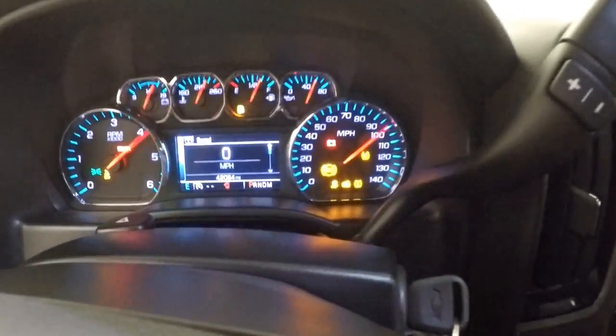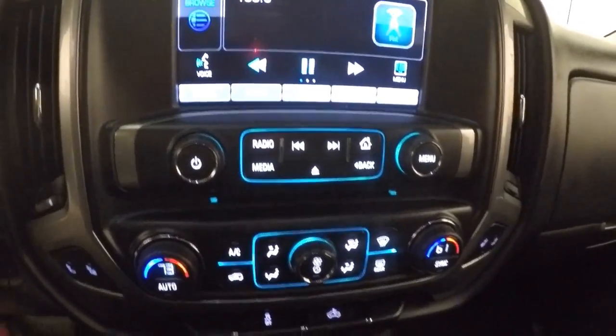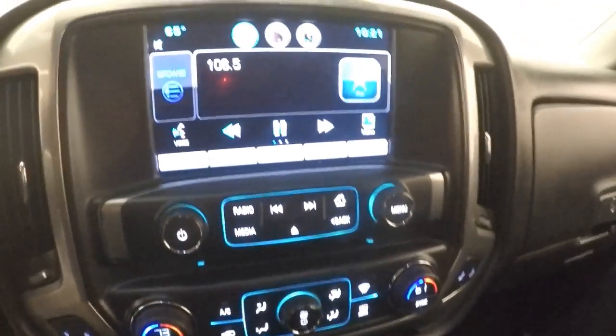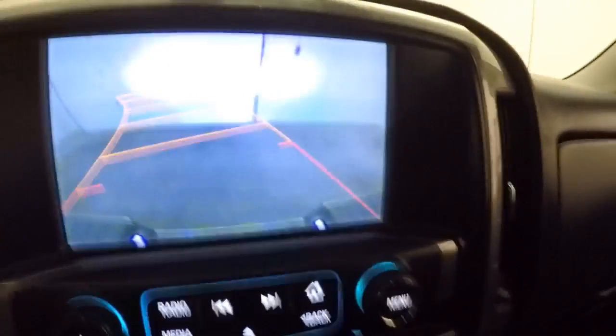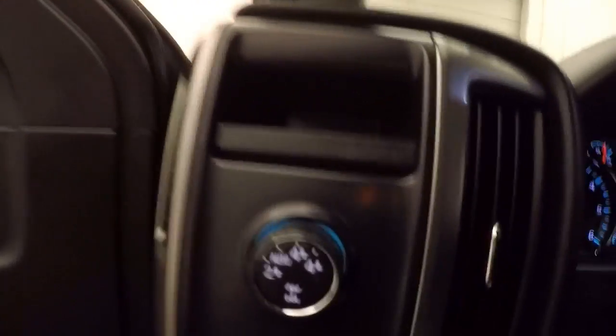Fires right up. Nice touch screen display, dual climate control, it does have a backup camera, it is OnStar capable, and your four wheel drive knob.